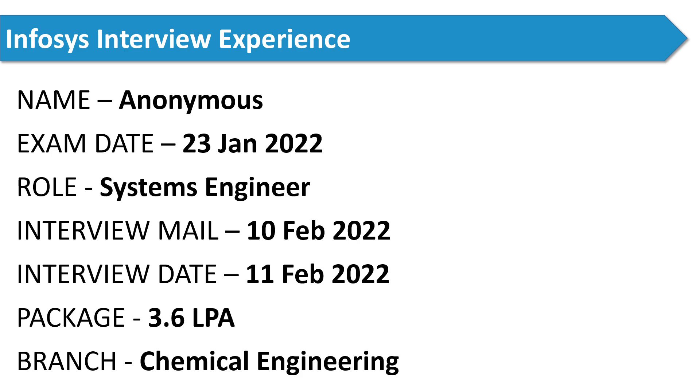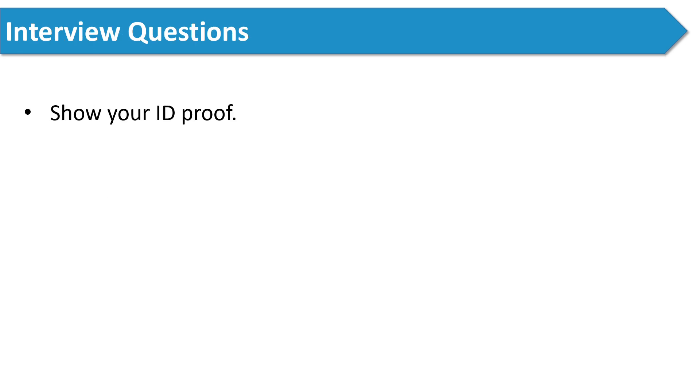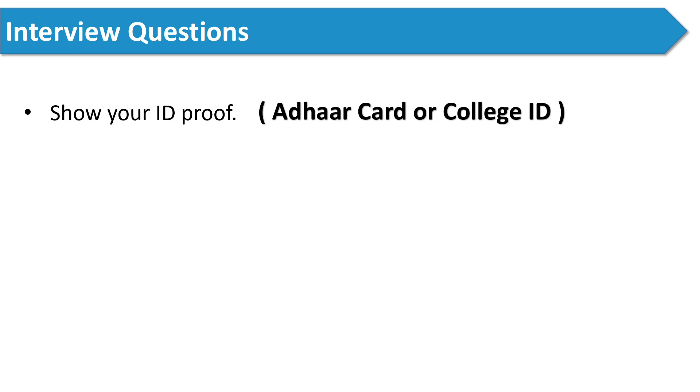Now let's see what interview questions were asked to him. First, the interviewer asked him to show his ID proof. You can use your Aadhaar card or college ID as your ID proof. The next question was: tell me about yourself. If you want to know how to answer this question, I have already covered it in my previous video — check the description box for the link.